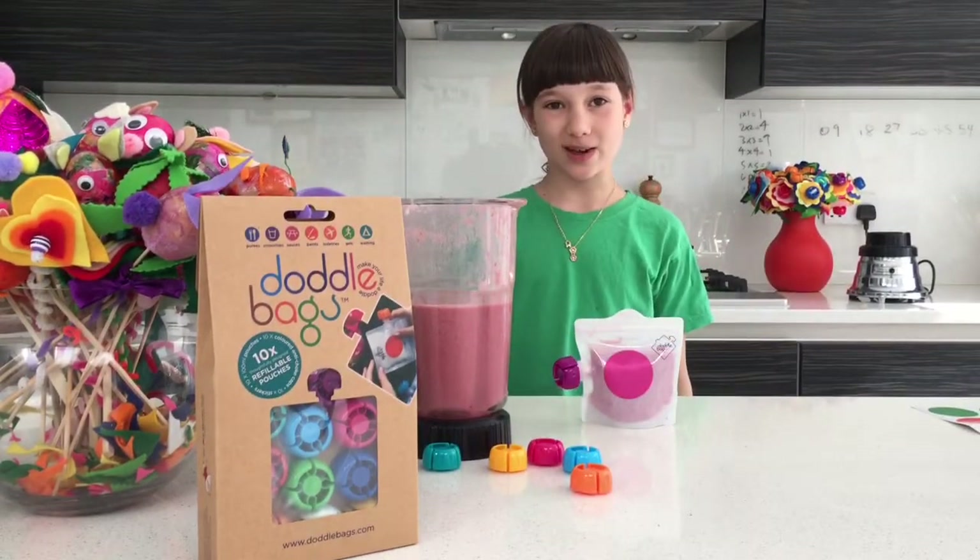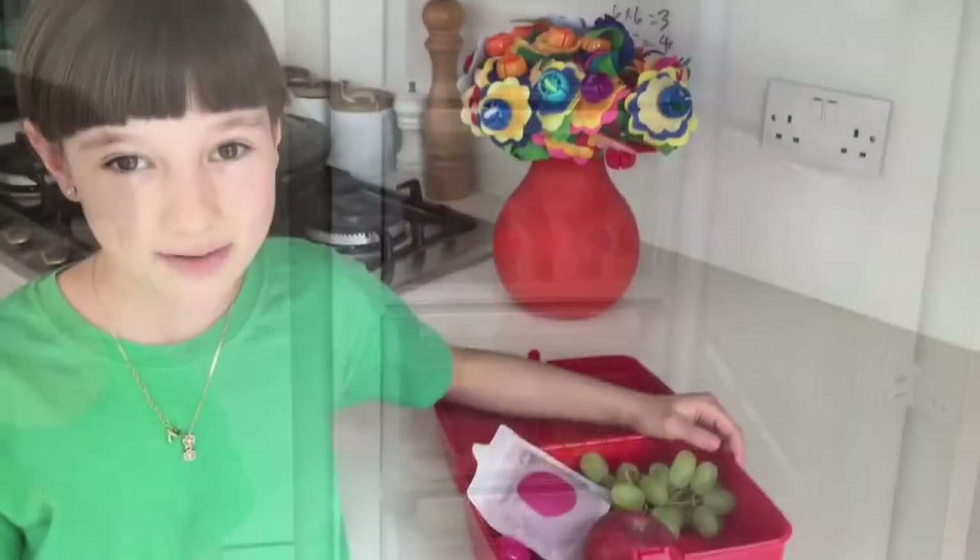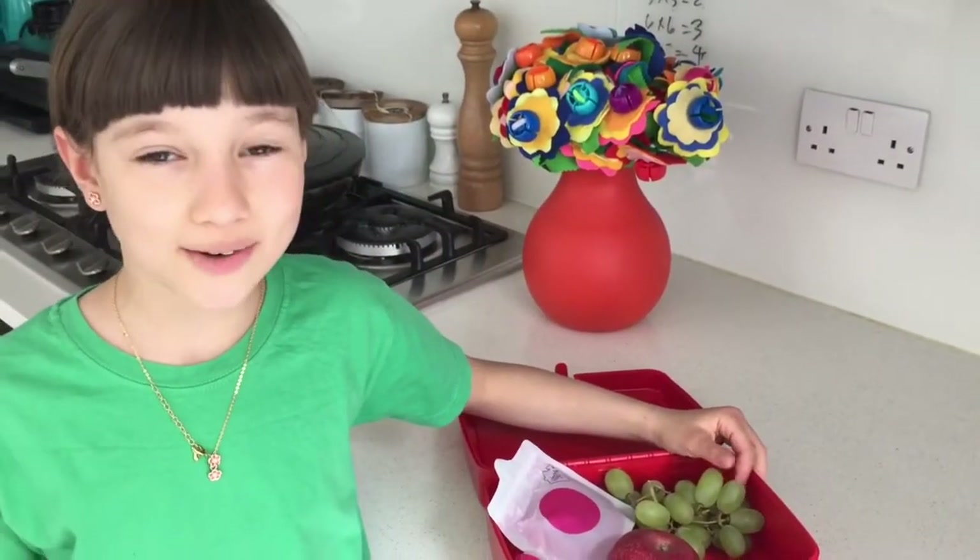And that's a doddle bag. You can stick it in your freezer. It's really clever because it keeps my lunch cool and at break time I can drink it.